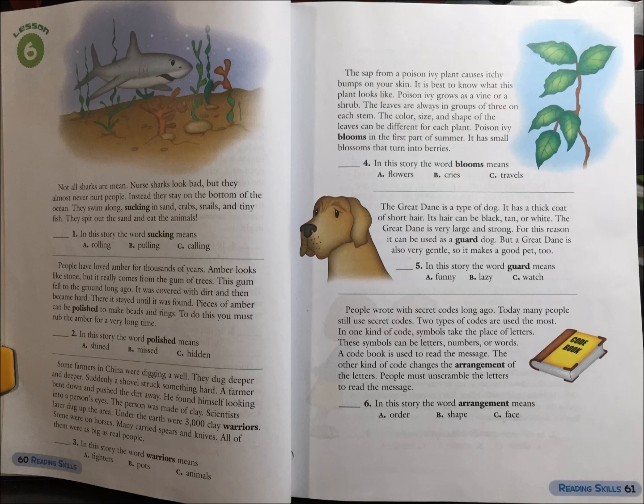1. In this story, the word sucking means: A. Rolling, B. Pulling, or C. Calling.